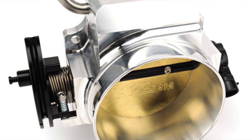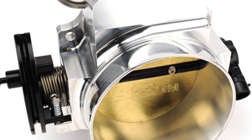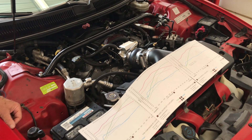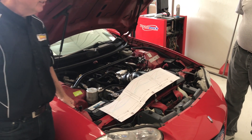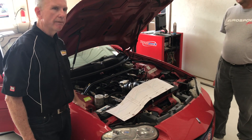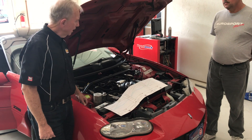So new Comp hydraulic roller cam, new FAST intake, and 92 millimeter throttle body. That is a big, big jump over the stock LS1, which is about a 75 millimeter throttle body.